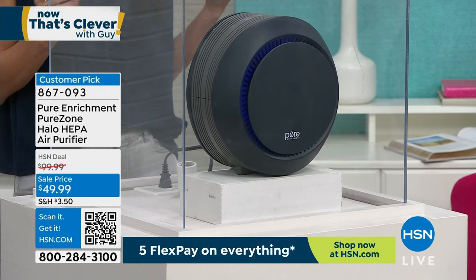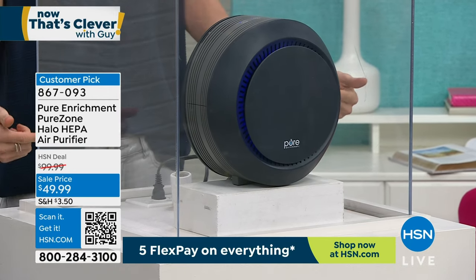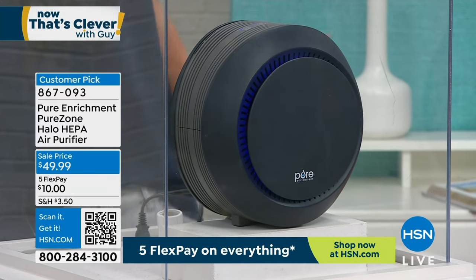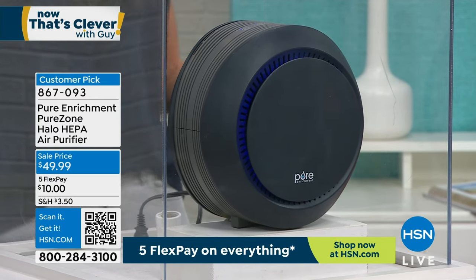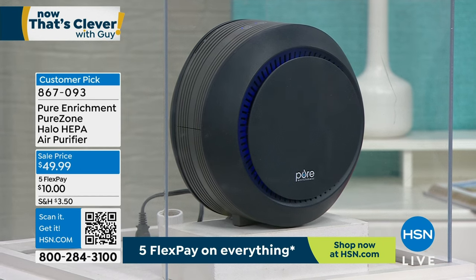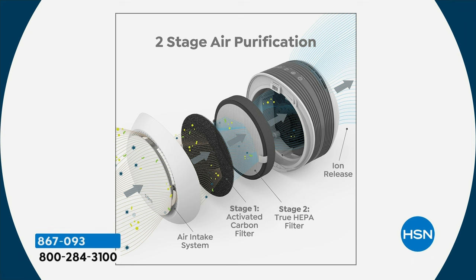Where did it go? It didn't come out from the top of the unit — it went through that two-stage filtration system. First it goes through the black filter — the dust, pet hair, big particles get stuck there. But then the rest of the air keeps going, all the way down to 0.3 microns.